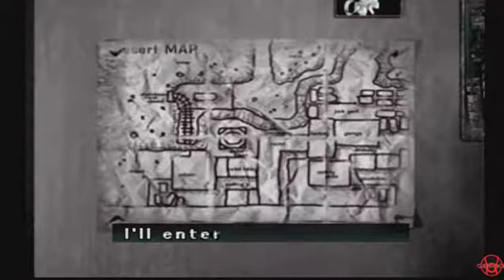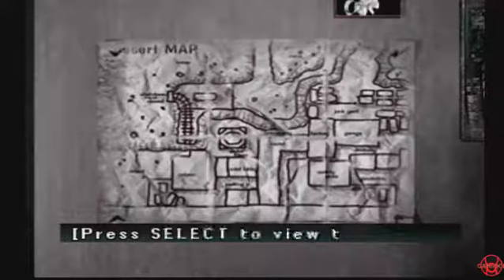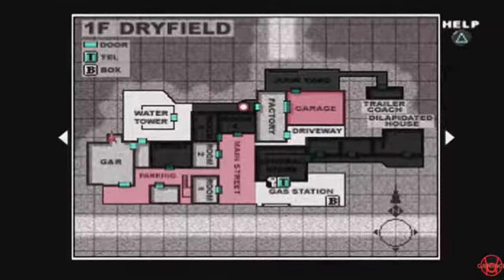Okay, a map of Dry Field. And now we have la map. Let's see — we can see rooms three and four, the general store, all that stuff: trailer coach, dilapidated house — all these places that we haven't been to yet.